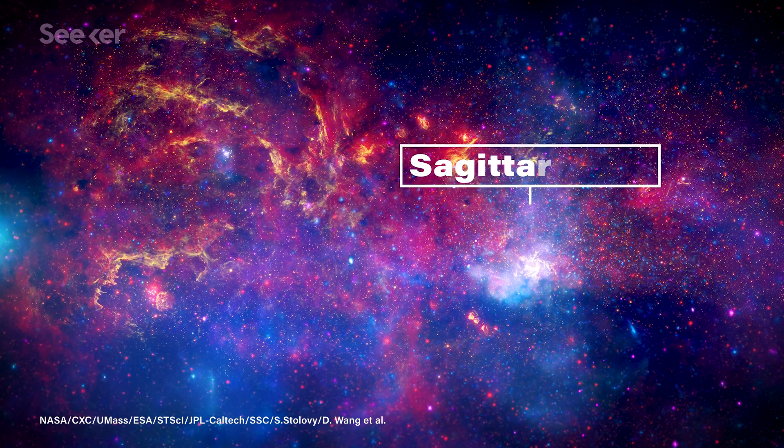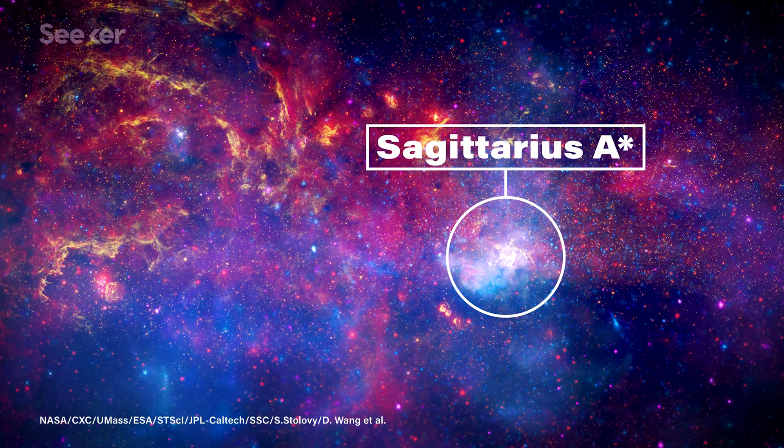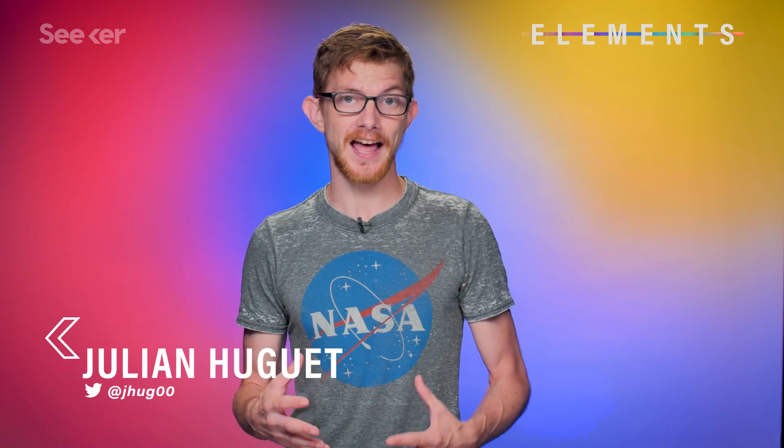At the center of our galaxy is a black hole with the mass of 4 million suns, called Sagittarius A star. Around it is a complicated structure of dust and gas, and after 12 years of peering into it, astronomers have discovered several objects they weren't expecting to find — objects that have some unusual characteristics.